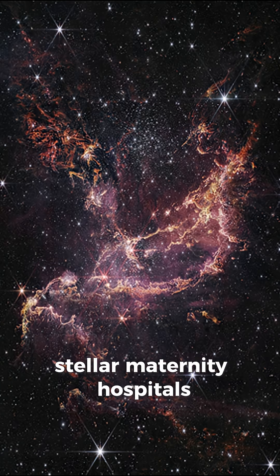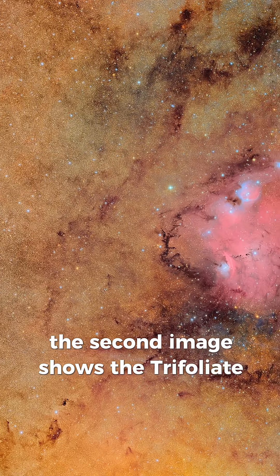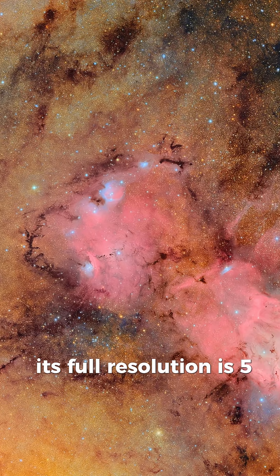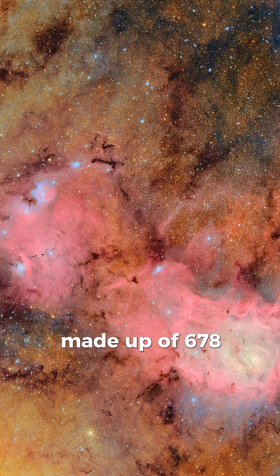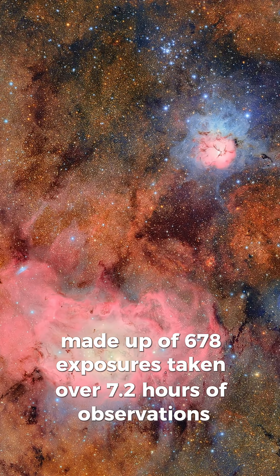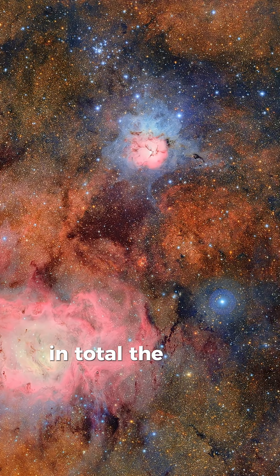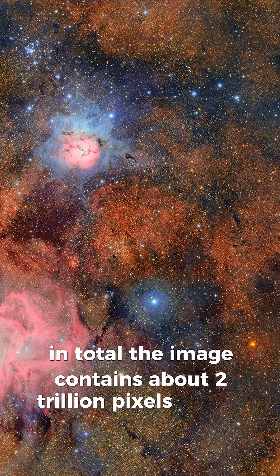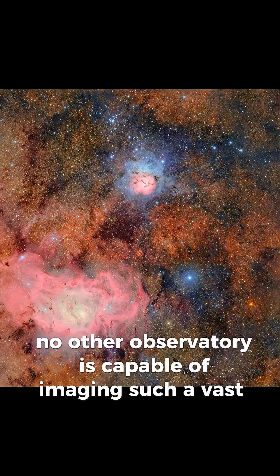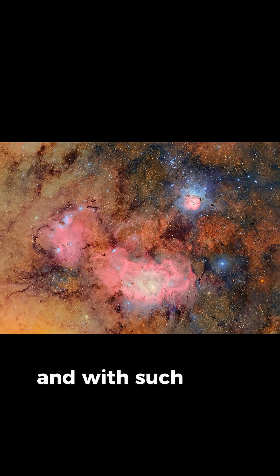The second image shows the Trifoliate Nebula and the Lagoon Nebula. Its full resolution is 5 gigapixels, made up of 678 exposures taken over 7.2 hours of observations. In total, the image contains about 2 trillion pixels of data. No other observatory is capable of imaging such a vast area so quickly and with such depth.